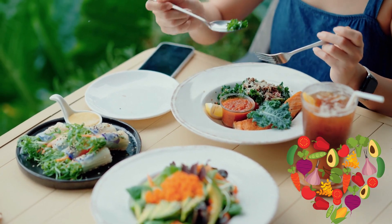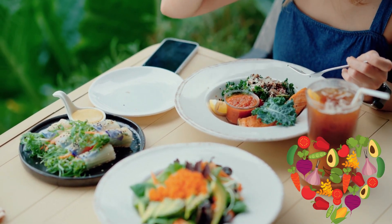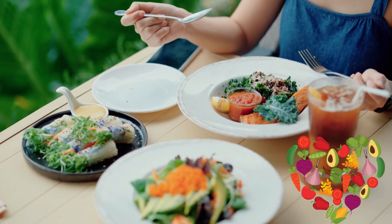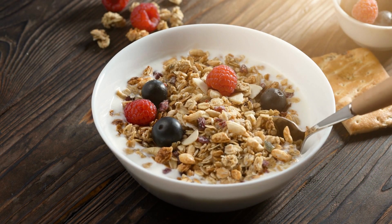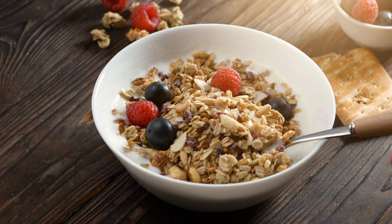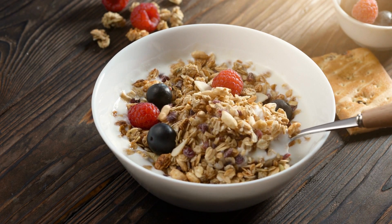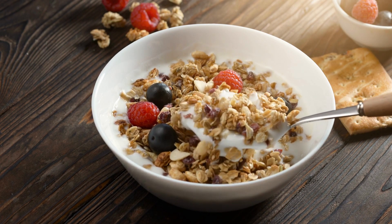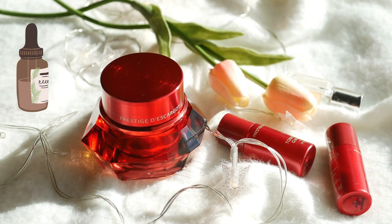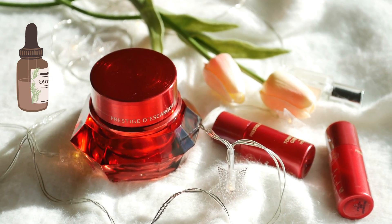Tip number three: get your glow from within. The food you eat can have a big impact on your skin's appearance. In 2023, try incorporating more foods that are high in antioxidants, such as berries, leafy greens, and nuts. These foods can help to protect your skin from damage and give you a healthy glow from within.